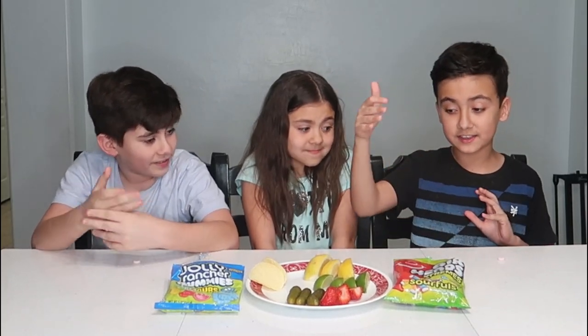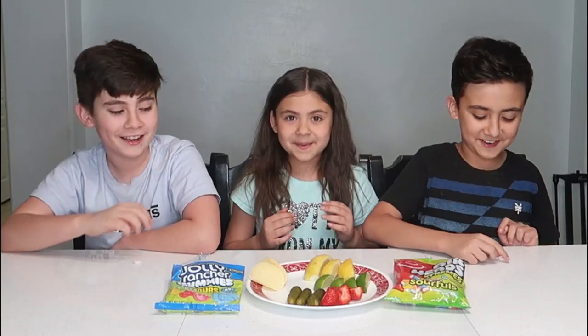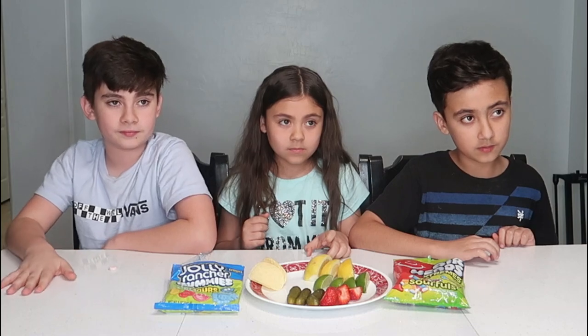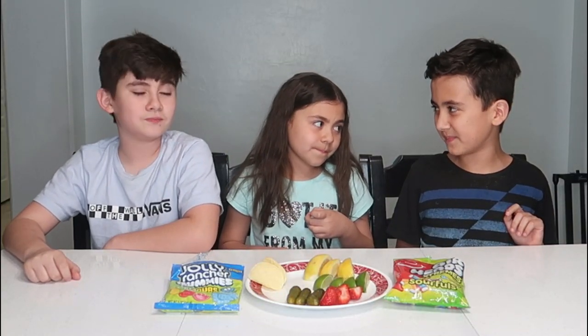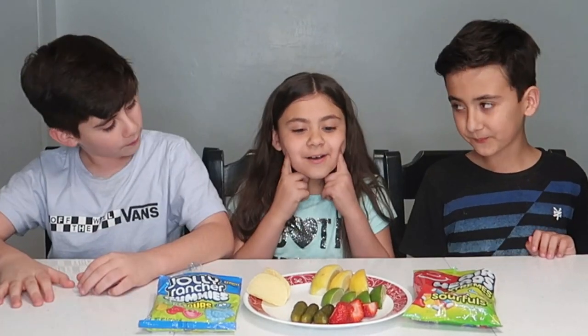Now that we've tried everything - the candy, the chips, the lemon, the lime, all of it - we're going to try the miracle berry tablets. I'm so nervous for this because you have to get it all over your tongue. It's not a pill you swallow - you just let it dissolve all over your tongue. Three, two, one! It feels weird dissolving - it's like a really powdery fruit. Mine dissolved all the way.